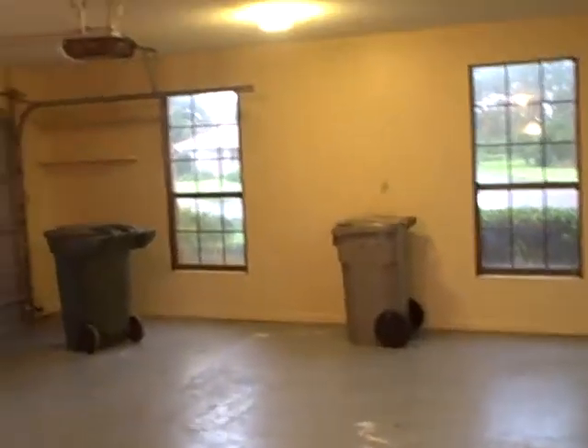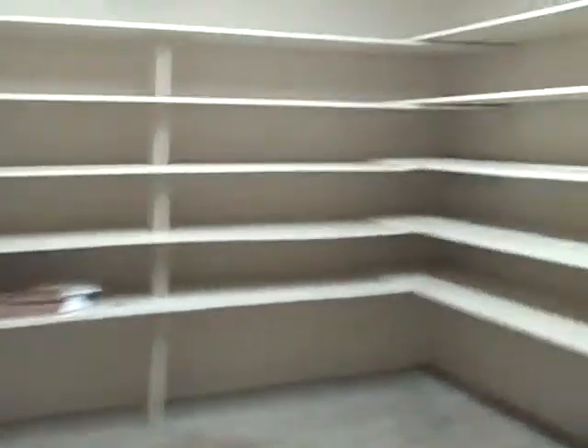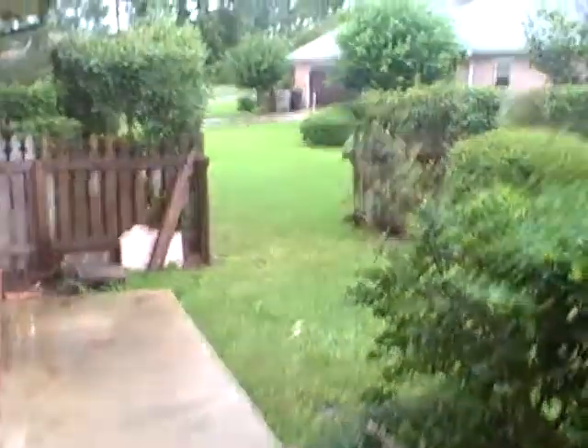Built-in workbench, another door to the outside. It's kind of a side-load garage. Pull-down stairs to the attic and a garage door opener.